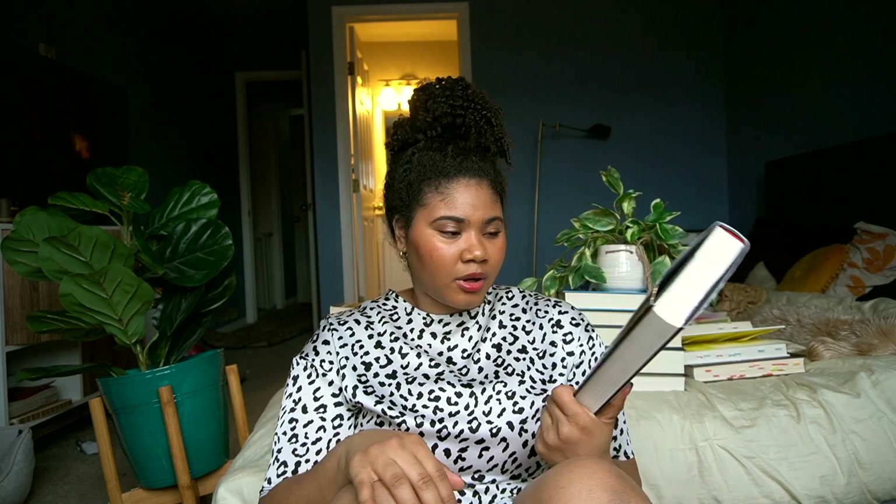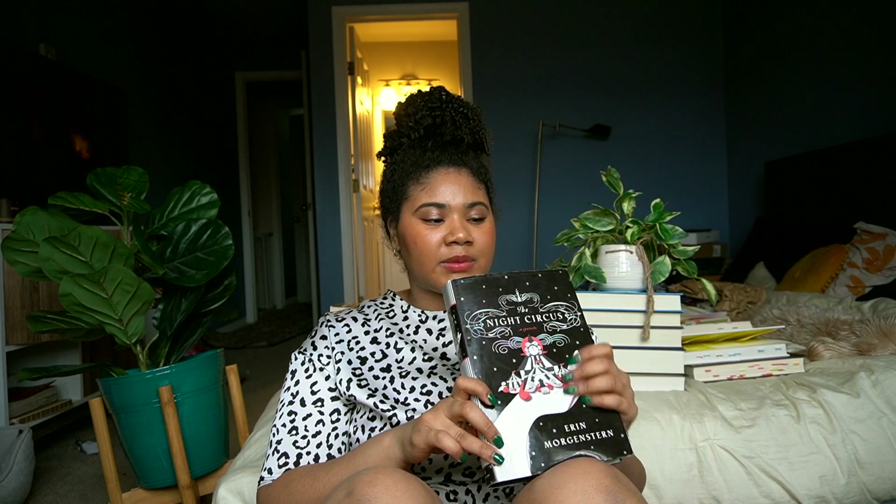Even though this is on BookTok and it is such a popular book, it still wasn't that great for me because it's just very atmospheric. It's all about The Night Circus, and don't get me wrong, The Night Circus is hella cool — it's amazing. Like if there was a circus like that near me, I would actually go to it, experience it, probably wear this outfit.